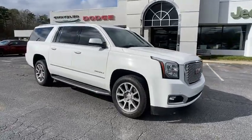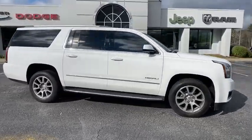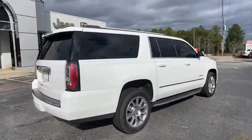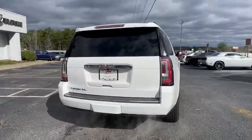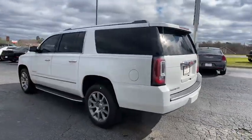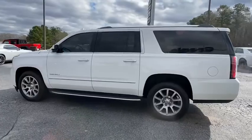Stop by and take a look at the 2017 GMC Yukon XL. The GMC Yukon XL is a great choice for families who need a full-size SUV with maximum seating. The looks don't hurt either. This vehicle has less than 70,000 miles.